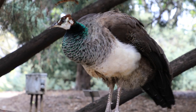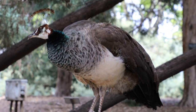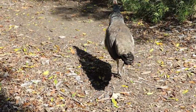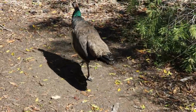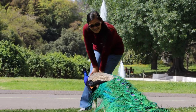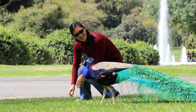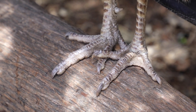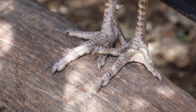Peahens are more skittish than peacocks — that means they're easily frightened and do not like it when people come close to them. Peacocks are territorial, which means they don't like to share their living space. They use the sharp spurs on the back of their legs to defend their space from other peacocks.